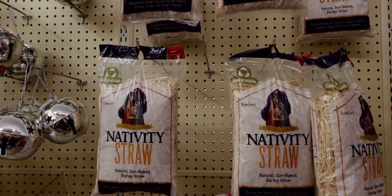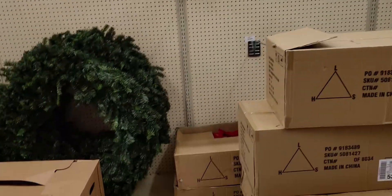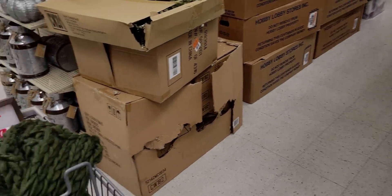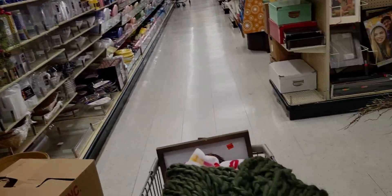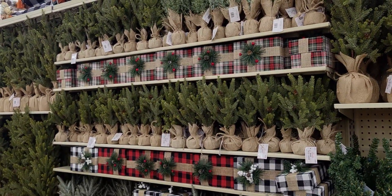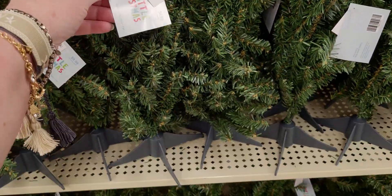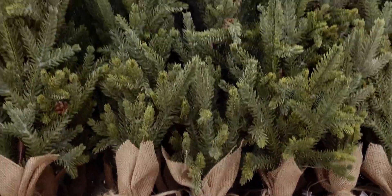Nativity straw is only $3.99 — that's cool! They still have boxes and boxes to put up, but lots still to see, like wreaths at 40% off. Down this aisle it totally looks like a tree farm — they have a ton of Christmas trees. This one is $9.99, and 40% off. This huge burlap one is only $13.99.